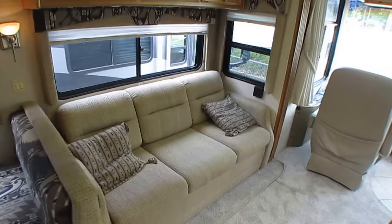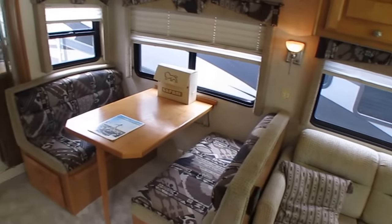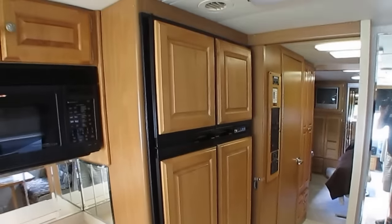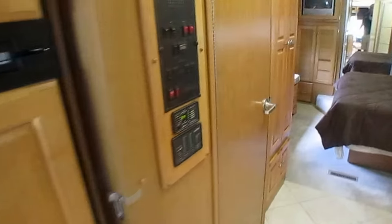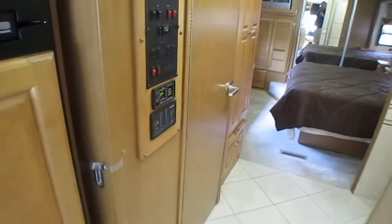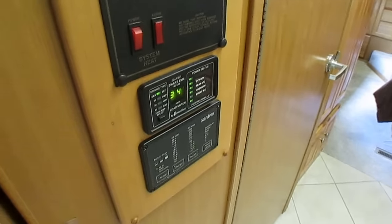Everything in this thing is pretty much in top-notch condition. This was a new RV trade-in — not something that got repoed out of somebody's yard. This is something that was traded in on a new RV from one of the dealers that we buy trade-ins from. It's got the prevent-a-freeze system, which is basically fancy heated holding tanks. Everything's enclosed in the underbelly, and it's got a heated basement. Monitor panel, heat and air control, inverter control, energy management system control.